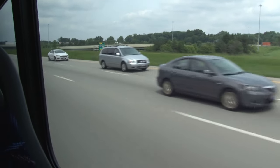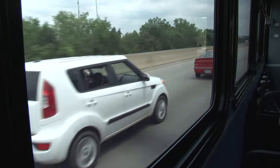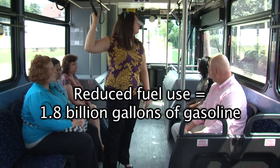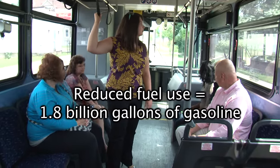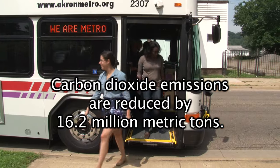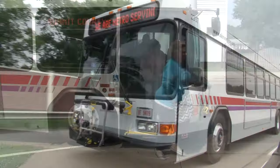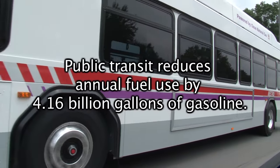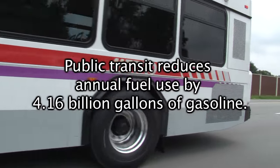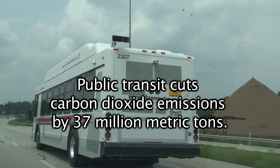Riding Metro is a significant way to cut passenger transportation energy use and greenhouse gas emissions. Each year, transit passengers reduce their own fuel use by the equivalent of 1.8 billion gallons of gasoline. Carbon dioxide emissions are reduced by 16.2 million metric tons. Combined with savings from improved traffic flow, transit reduces annual fuel use by 4.16 billion gallons of gasoline and cuts carbon dioxide emissions by 37 million metric tons.